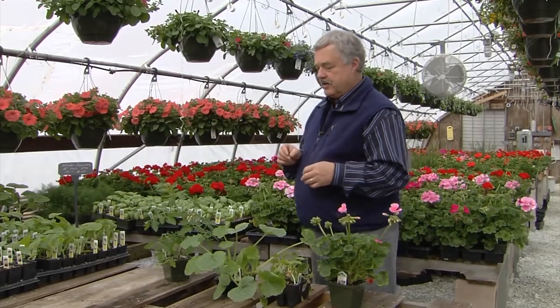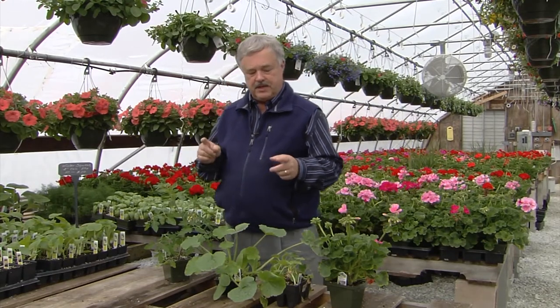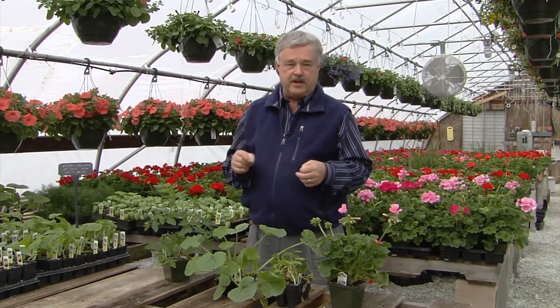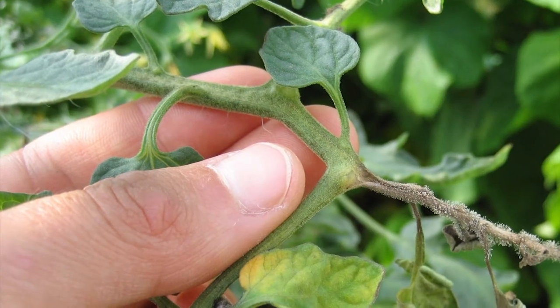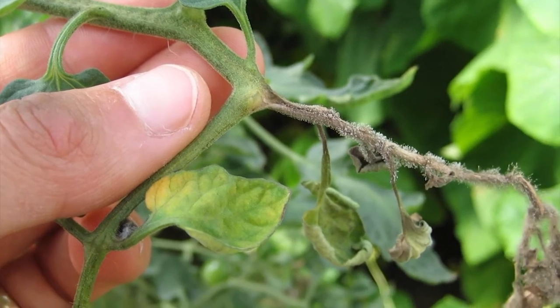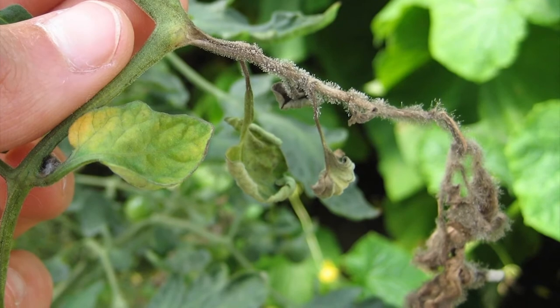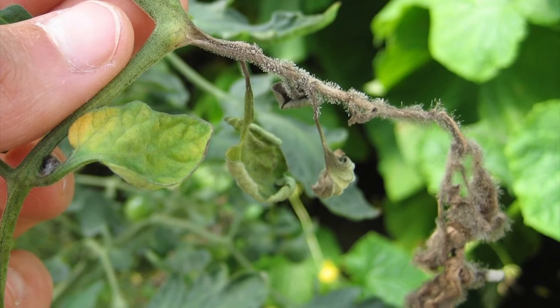Then I start looking at the plants to see if they have any disease on them. One of the main diseases to look for is what's called gray mold. This grower doesn't have any — they've done well. But what you look for is a gray fuzzy growth on old flowers or old leaves near the base of the pot. That's a sign the plants haven't been grown well. So avoid the plants with botrytis, as it's called, or gray mold.